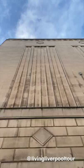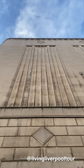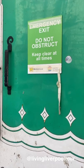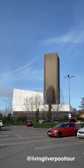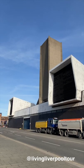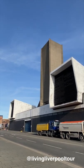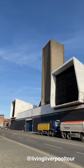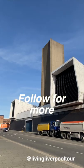As the Queensway Tunnel was built in the 1930s, the associated ventilation shafts are presented in an art deco style. This contrasts with the ventilation buildings for the Kingsway Tunnel, which were built in the 1970s and consequently represent the brutalist aesthetic of the time — two very different buildings providing the same important function.